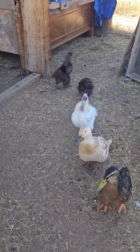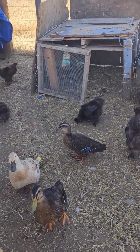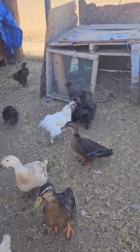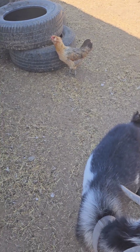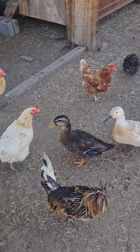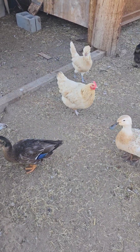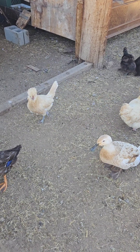And we got our silkies in there still — that's the white one there and the black ones as well. So then we have a Polish Frizzle right there as well.